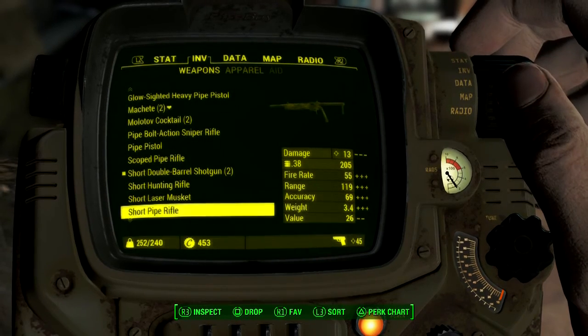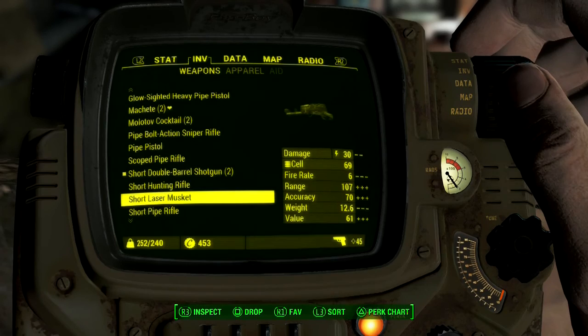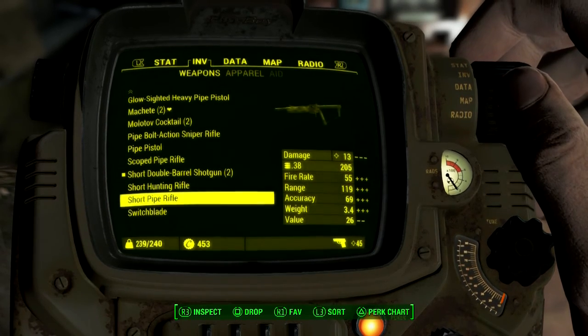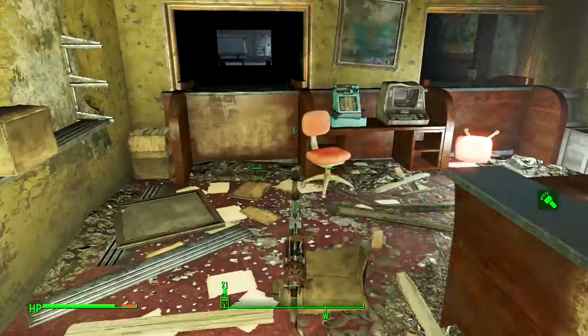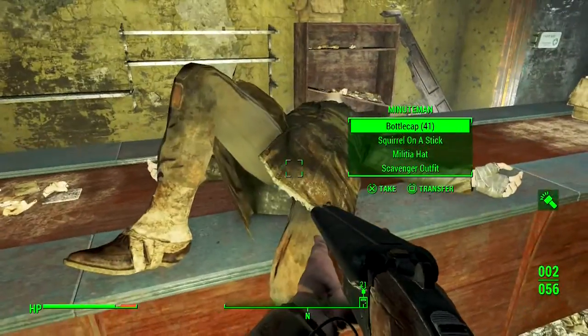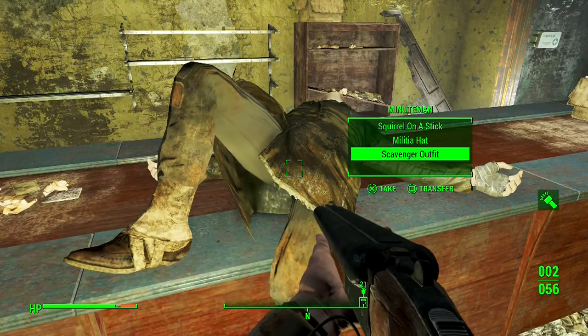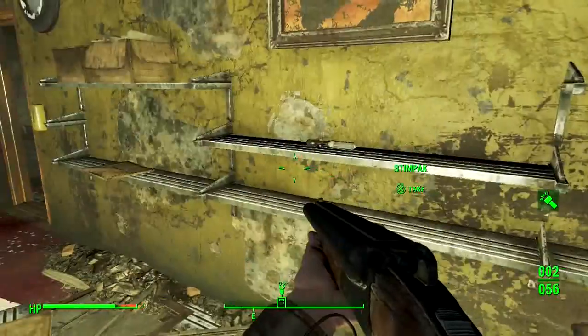Oh no, I just hit my carry weight limit — I should be able to carry infinite stuff. If you put some points in your Strength you can carry more. Shut up, reasonable guy — I'm unreasonable. I want to pick up infinity forever. I guess I'll get rid of the laser musket since I already have one.